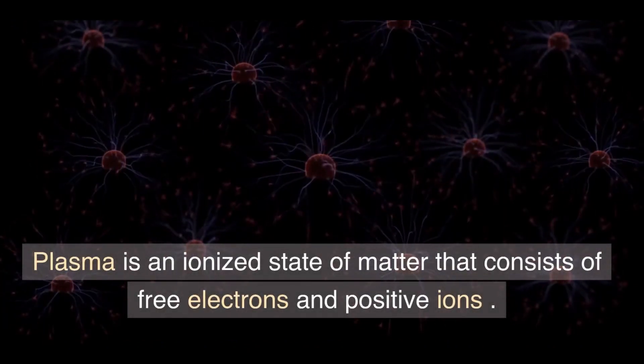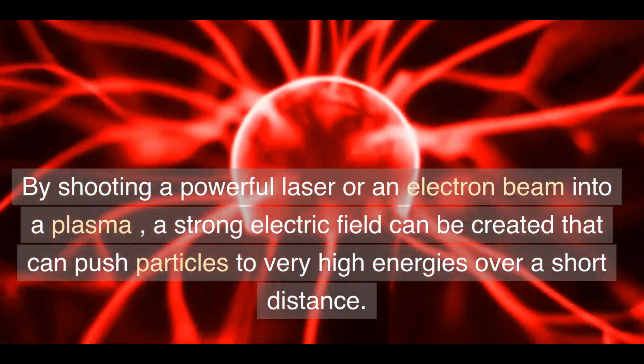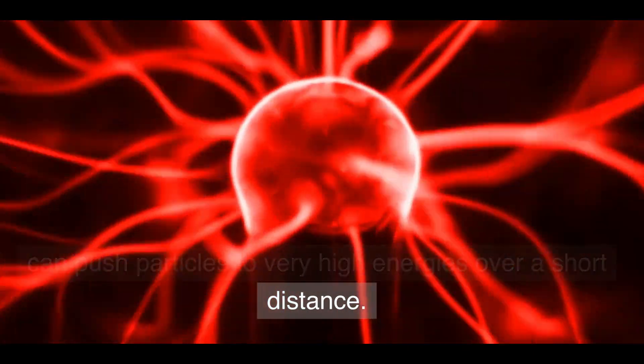Plasma is an ionized state of matter that consists of free electrons and positive ions. By shooting a powerful laser or an electron beam into a plasma, a strong electric field can be created that can push particles to very high energies over a short distance.